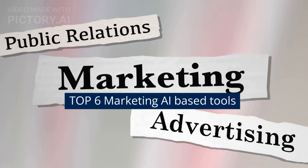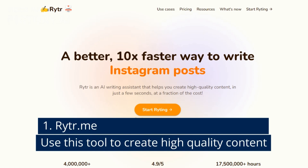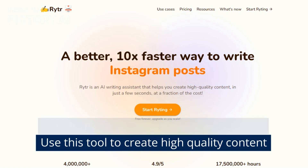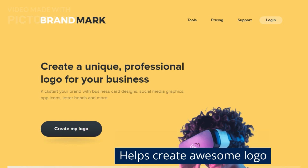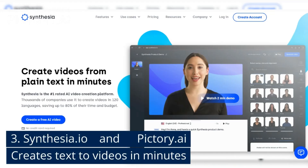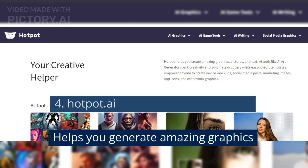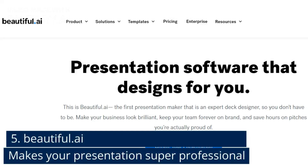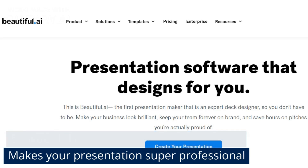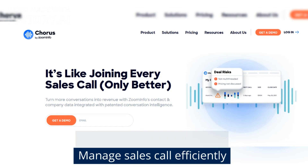10. Top 6 Marketing AI-based tools: 1. Reeter.me — use this tool to create high-quality content. 2. Brandmark.io — helps create awesome logos. 3. Synthesia.io and Pictory.ai — create text-to-videos in minutes. 4. Hotpot.ai — helps you generate amazing graphics. 5. Beautiful.ai — makes your presentations super professional. 6. Chorus.ai — manage sales calls efficiently.